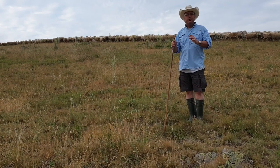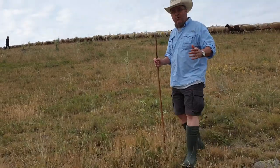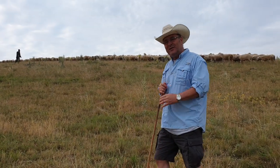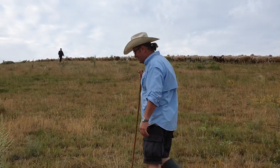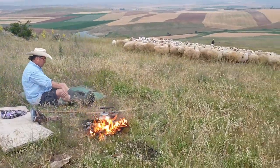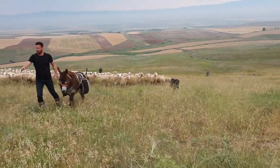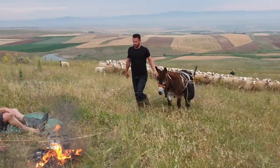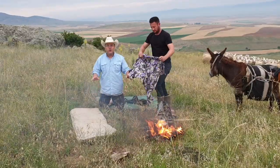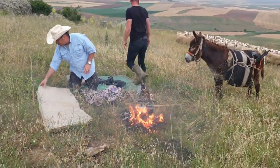I just wanted to show you about these sheep and these lands. Now we are going to have a breakfast — I want you to see the breakfast as well. So let's go and have a shepherd's breakfast.